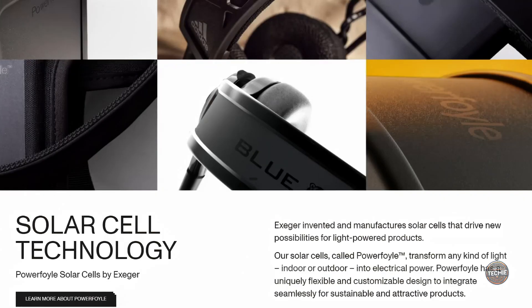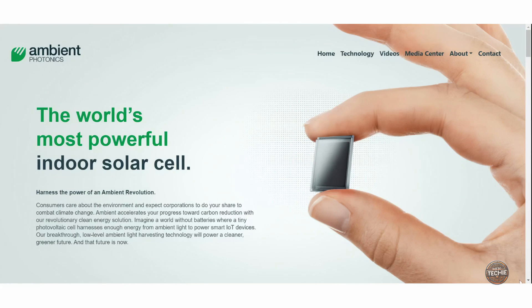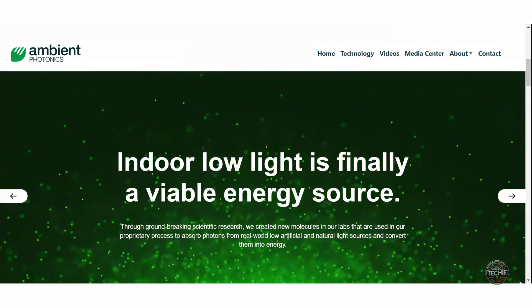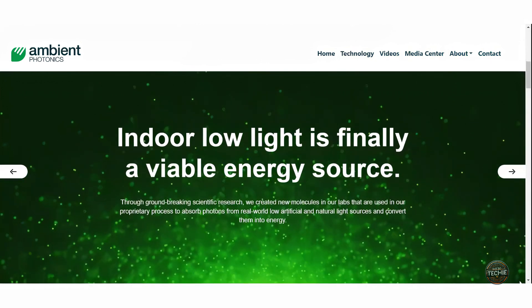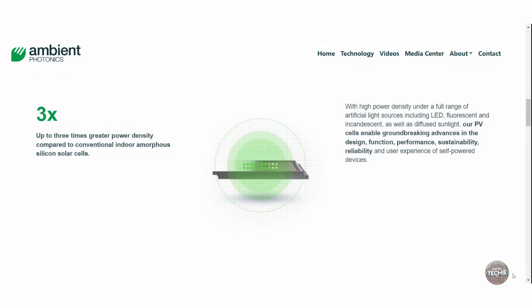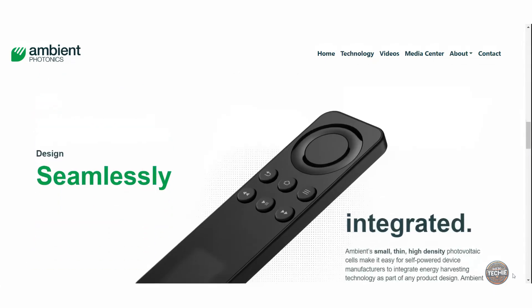Exeger isn't alone. In the U.S., Ambient Photonics focuses on creating indoor solar panels for smart homes, working toward replacing disposable batteries entirely. This could transform remote controls, security sensors, and more, dramatically reducing waste.